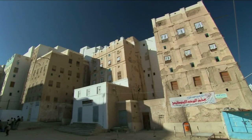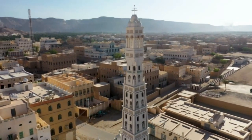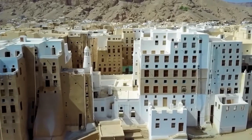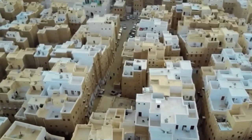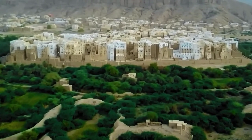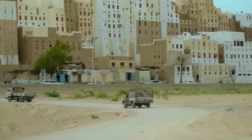A few fragments remain from the earliest construction in Shibam, including a mosque built in 904 and a castle built in 1220. However, the city was largely rebuilt after 1532, when a devastating flood swept the region, crippling the foundations of the city's ancient towers. Despite its strategic location on the highest point of the Wadi floodplain, Shibam has frequently been subject to flooding, prompting the fortification of its outer walls.